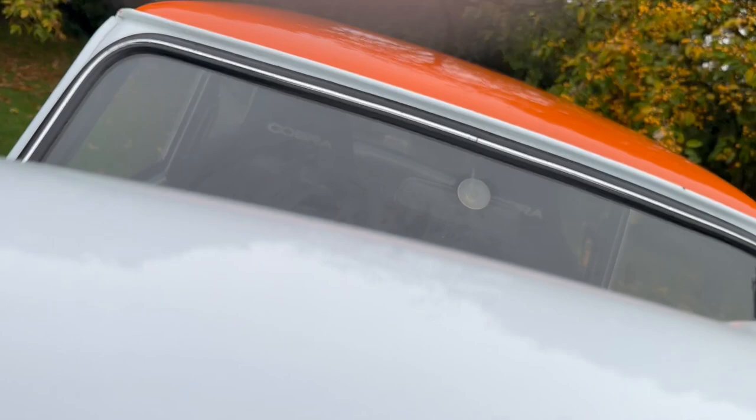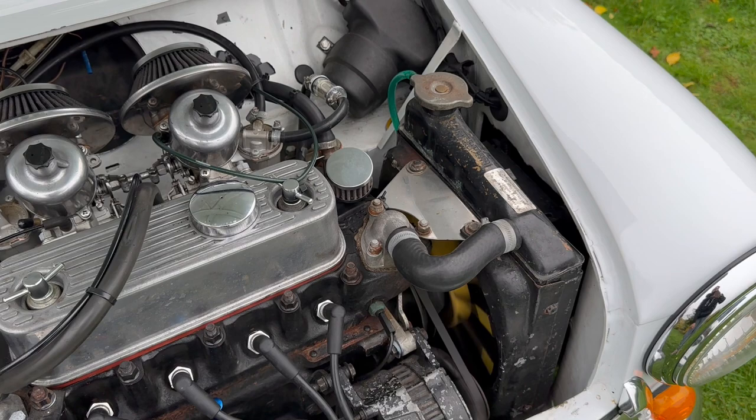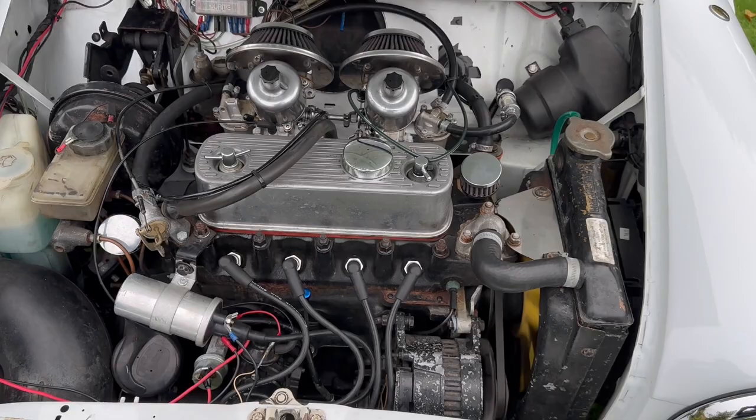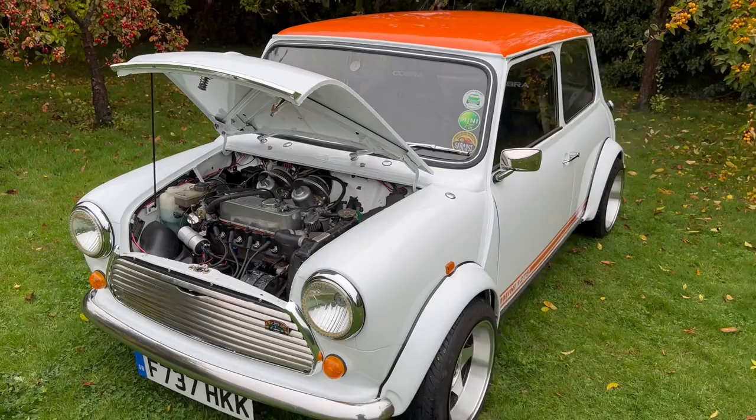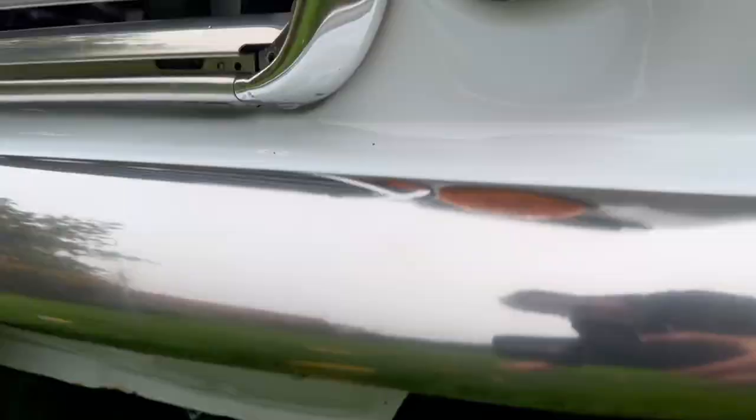If you wanted to make it concours, I would stick an alloy Fletcher radiator on it and an upgraded chrome alternator. Other than that, you have got yourself a show-winning vehicle. If you wanted to go the full whole hog — as everyone knows, concours is all about cleanliness. Worth a mention is the fully adjustable suspension, as you can see under there.